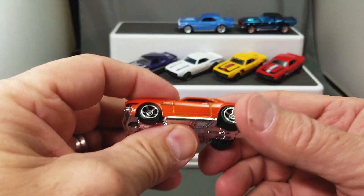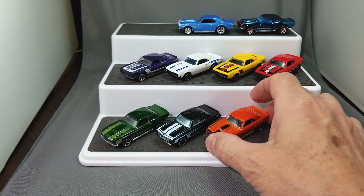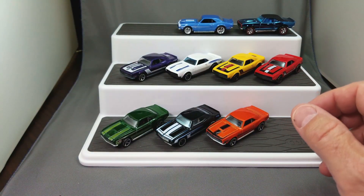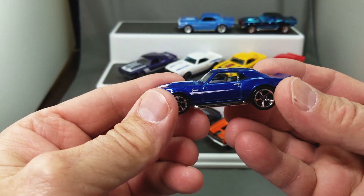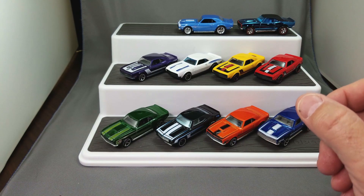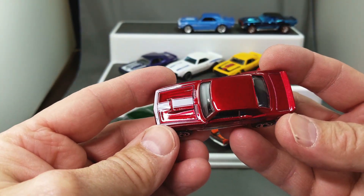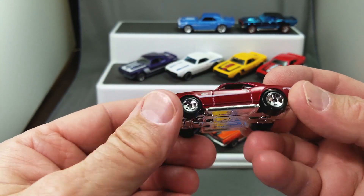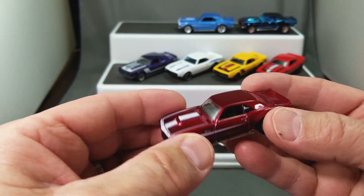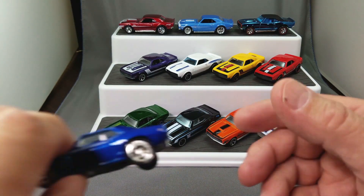I don't even know how many cars I have exactly — I just keep buying them. I love to pick these up at the conventions. Sadly, our convention was canceled and I had plans to bring home hundreds of muscle cars. Look at this beautiful red — oh my gosh, you should see this in hand. It is one gorgeous, beautiful car.